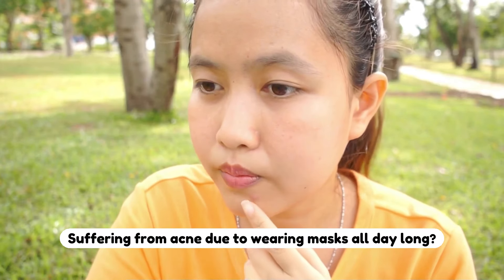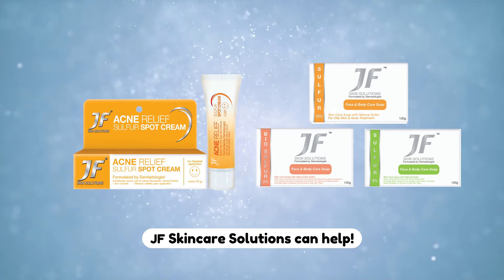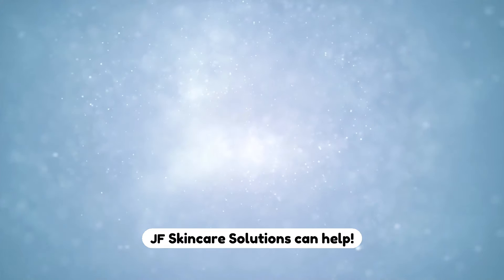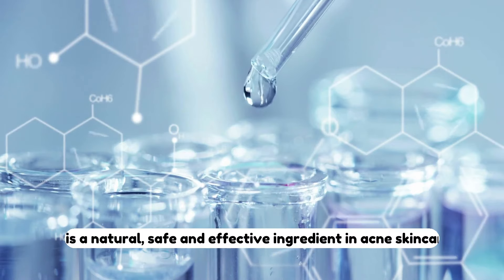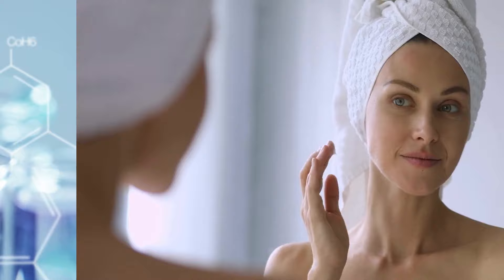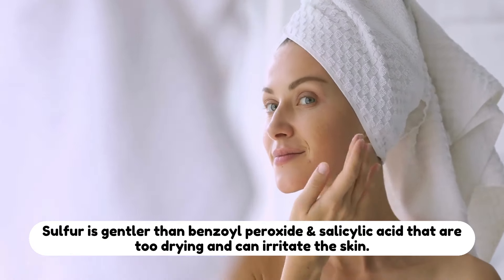Do you have acne from wearing masks all day long? JF Skincare Solutions can help. They are made from pure pharmaceutical grade sulfur, which is natural, safe and effective in treating acne. Sulfur is gentler to the skin compared to benzoyl peroxide and salicylic acid.